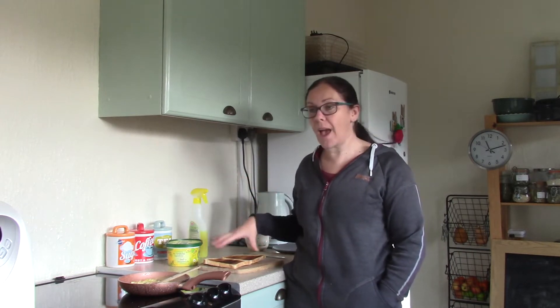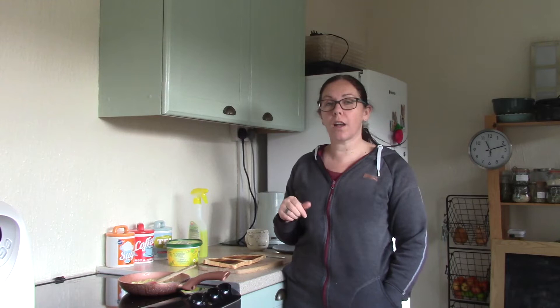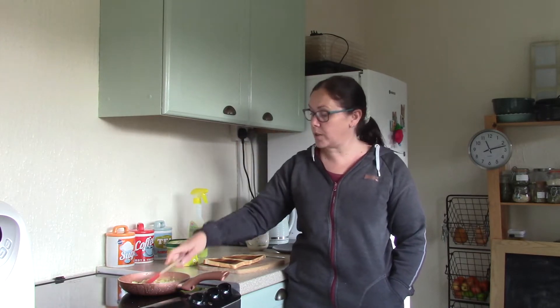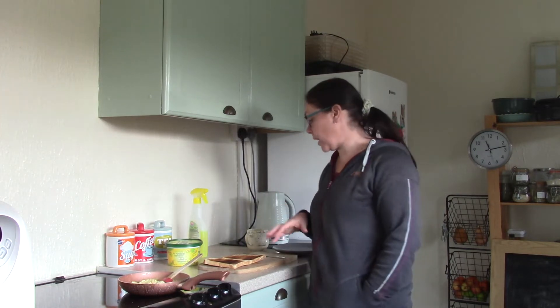This bread I got in my Too Good To Go box, so it cost pennies. I got large eggs from Home Bargains the other day — they were 79p for ten large eggs. So that's 16p for two eggs, and I'm going to have some butter on here. This will keep me going until my evening meal. It saves money and helps me lose a bit of weight by cutting down on food.